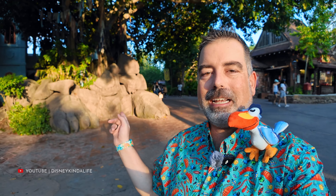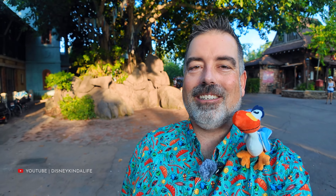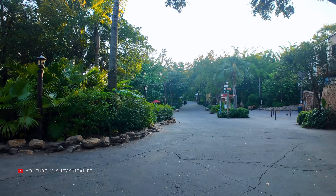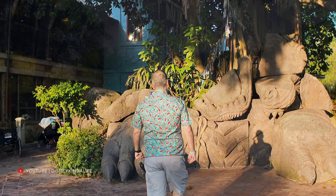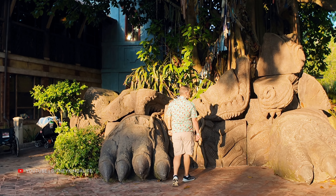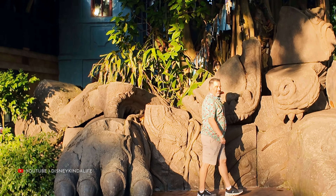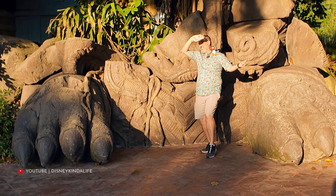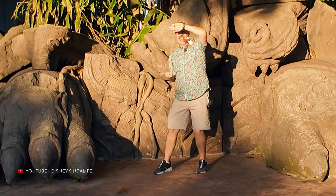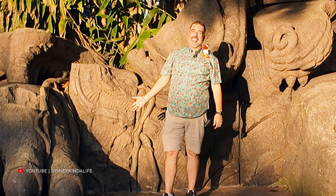There's a cool photo spot behind the Tree of Life - sometimes there's even a Photopass person here. Getting very late in the day, so not too many people around. There's absolutely nobody on this pathway behind the Tree of Life. Usually there's a line of people to take a picture here. The visibility isn't great right now - you have to block the sun or you're blinded.